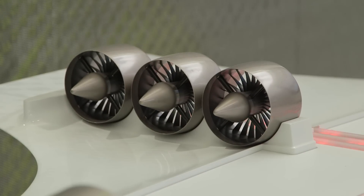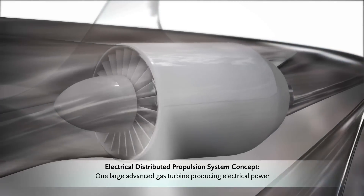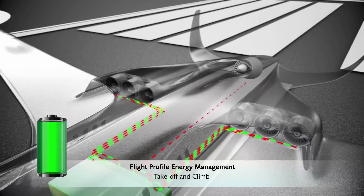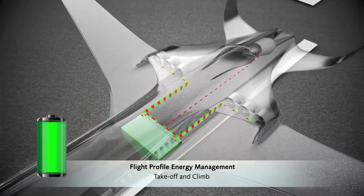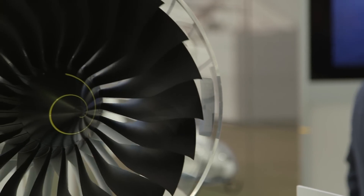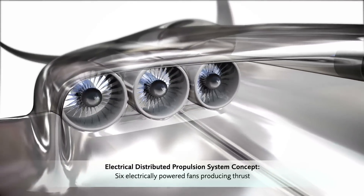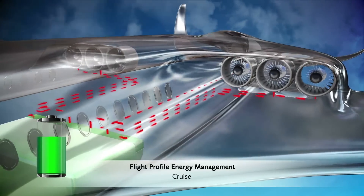E-Thrust involves several fans installed along the wing that are powered by electricity from a battery charged by a single gas turbine engine. The combustion turbine will generate mechanical power, operating a generator and charging batteries. The electrical engines are distributed along the wings — we see here six electrical engine propulsion units, a fan with an electrical motor. We have the capability to start fully electrical, to land fully electrical, and to recharge the batteries on flight level during cruise flights.